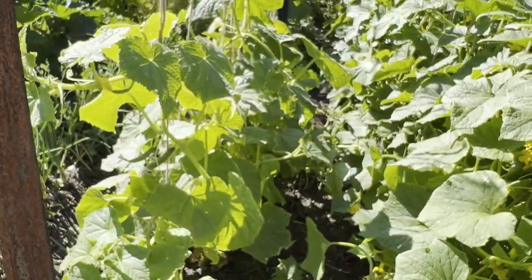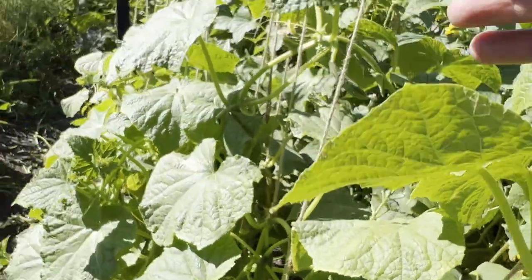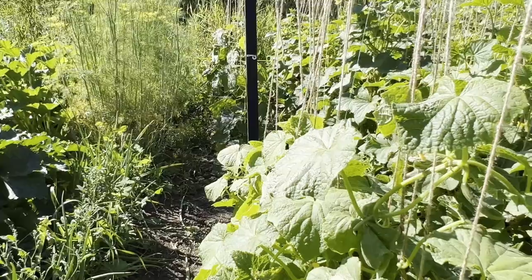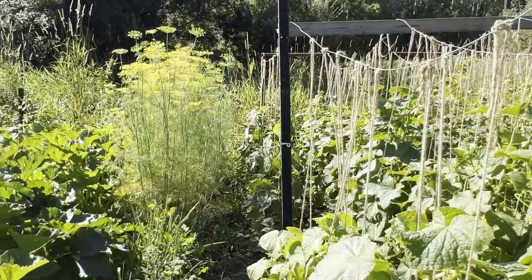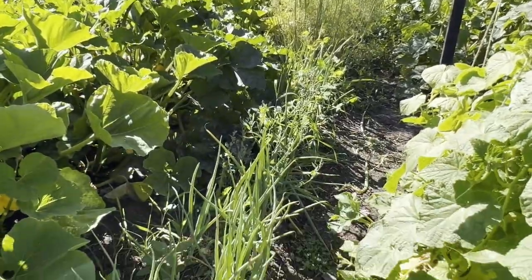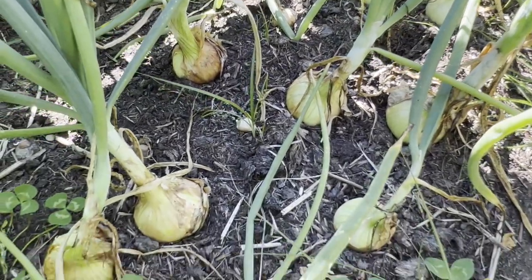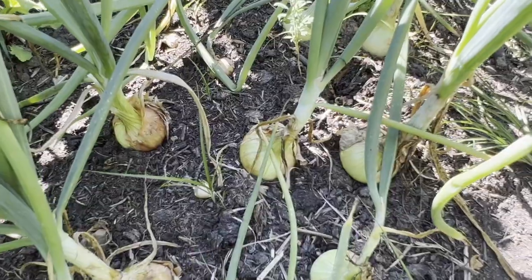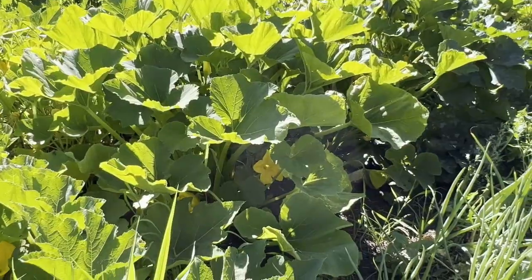And then this next row is all called a homemade pickle — they've produced really good as well but they have not been as proliferant as the national pickling. This last row is called a Biet Alpha burpless and they've produced really well too — they did not have as good of a germination, but the plants that did grow have been producing a lot. We have all the dill back there. And these are all my onion sets — which as you can see they just haven't gotten the size as the ones from seed, but they still get big enough for cooking and canning.